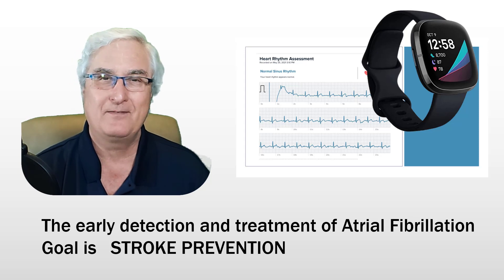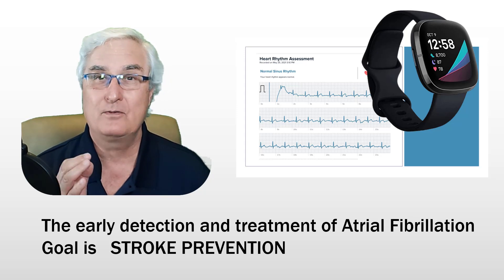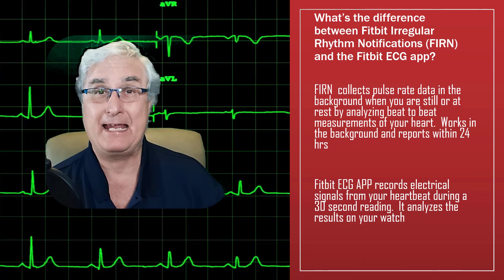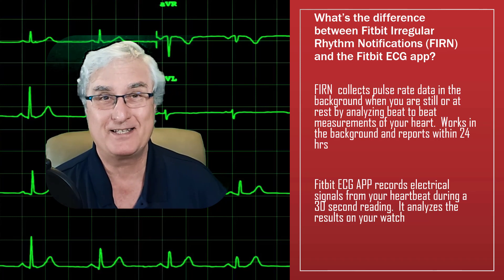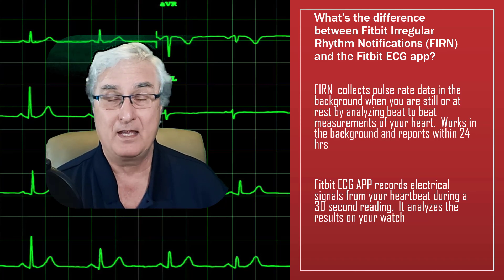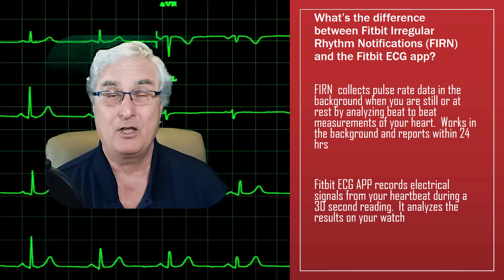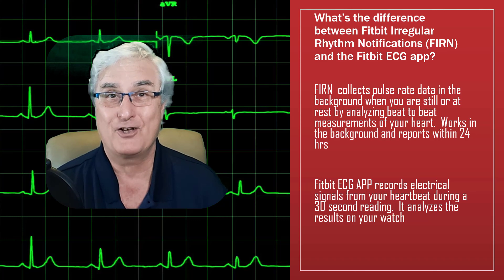The early detection and treatment of atrial fibrillation can prevent stroke — this is so important with our age group. Many patients with atrial fibrillation don't know they have it; it's what we call asymptomatic. The first presenting symptom is a stroke when they present to the emergency department. That is the problem with using your smartwatch to diagnose atrial fibrillation — you actually have to initiate the ECG app when you feel symptoms, so if you don't have any symptoms, you're not going to push the button.